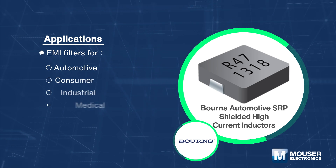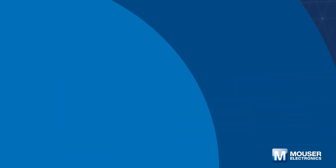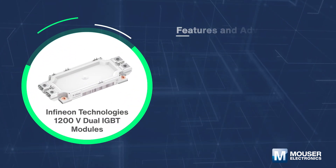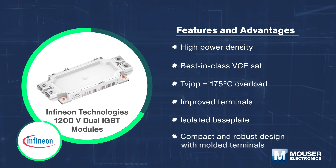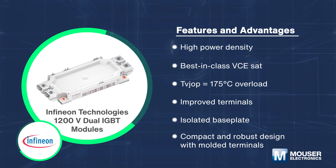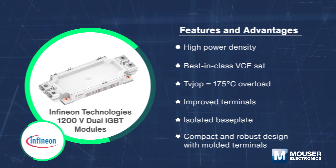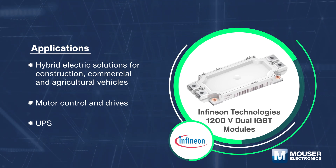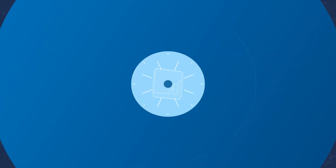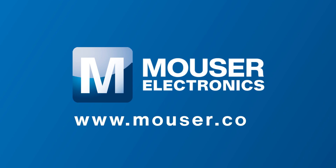Typical automotive applications include driver assistance devices, information and entertainment systems, and lighting technology. Infineon 1200V dual IGBT modules — the EconoDual 3 1200V 900A dual Trench Stop IGBT 7 modules with EC7 diode, NTC, and press-fit contact technology — are ideal solutions for hybrid electric vehicles, motor control and drives, and UPS. For more information about Mouser's products and solutions for new energy vehicles, please visit www.mouser.com.